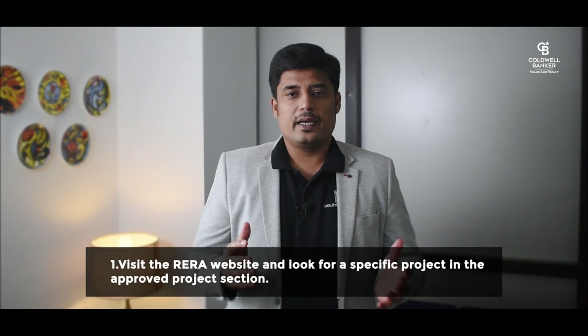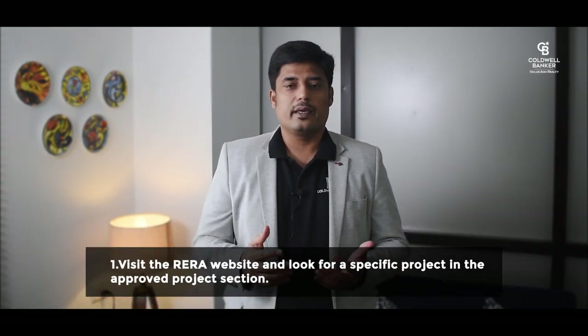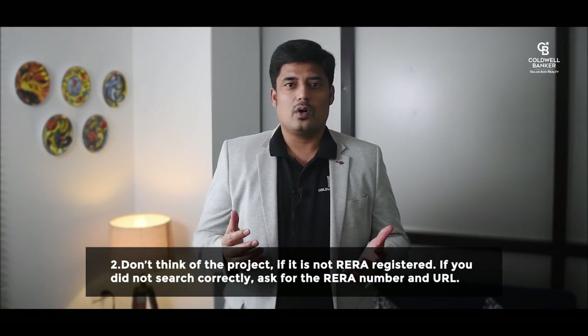The first thing you need to do is visit the RERA website and look for a specific project in the approved projects section. Each state's RERA webpage is different, so when searching on Google, type 'RERA Maharashtra' or 'RERA Karnataka' or something similar. Secondly, don't consider the project if it is not on the approved list.